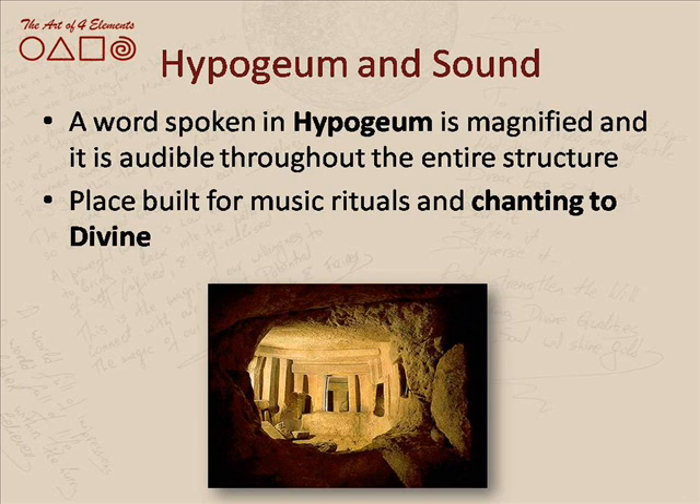Within the oracle room and within the Holy of Holies, different rituals took place. We can imagine what they were for and what was happening 5,000 years ago. What gives us an indication — what gives us a path to direct our meditations and thoughts — is the fact that the Hypogeum was actually built with sound in mind.